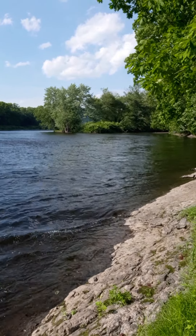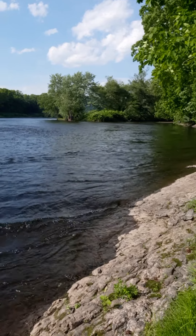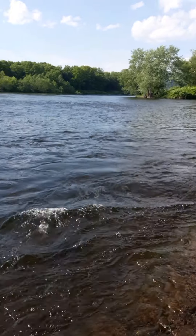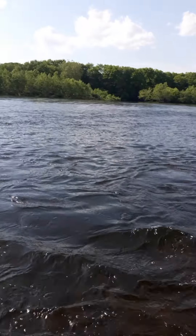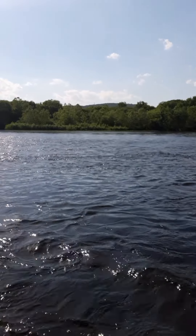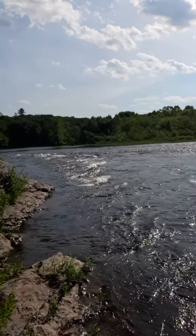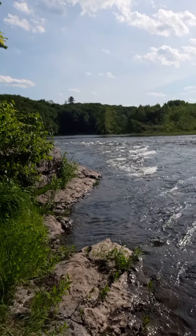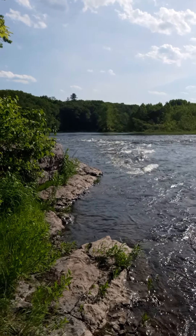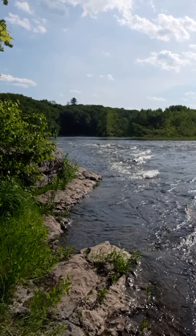We've kayaked down this section — this is the part we hit when we leave from Fort Jarvis and go all the way to Pebble Beach. I think it's seven or nine miles, might be nine. It usually takes us all day, but it's worth it. I always go to the left of this big giant island because the fishing over this way is awesome. One year we came through and could see dozens and dozens of shad darting through the water — it's really cool.